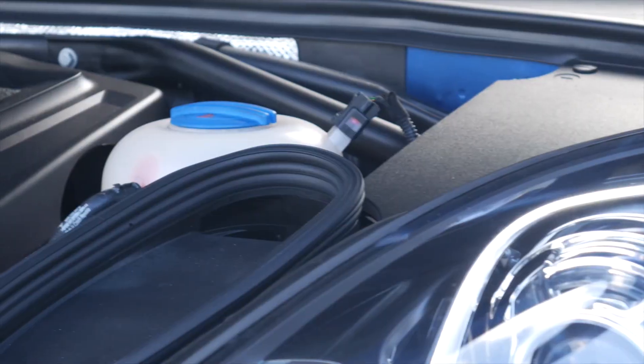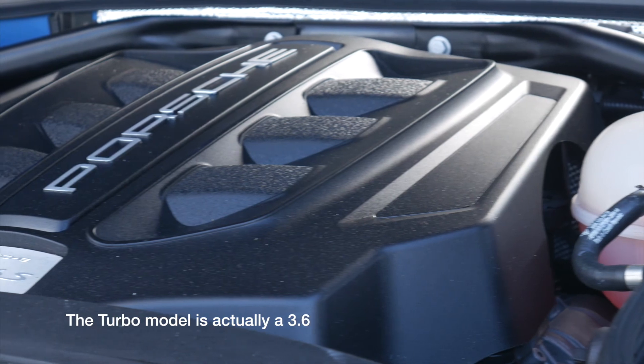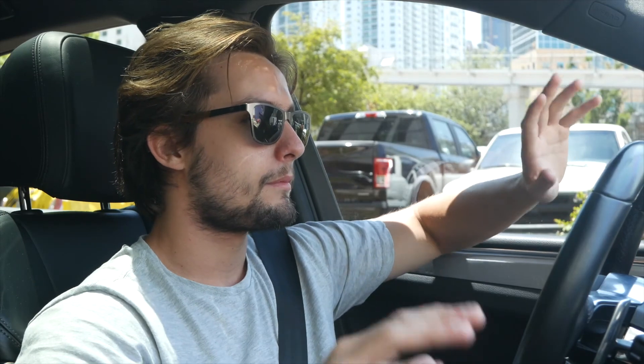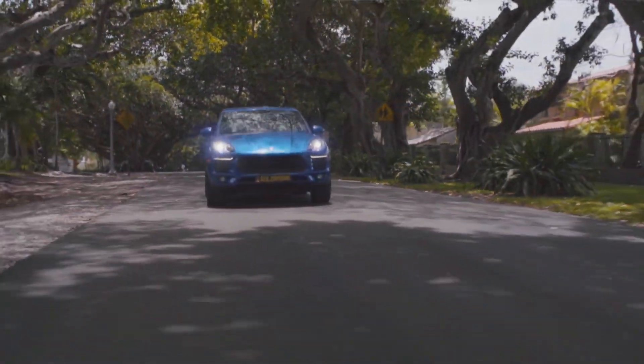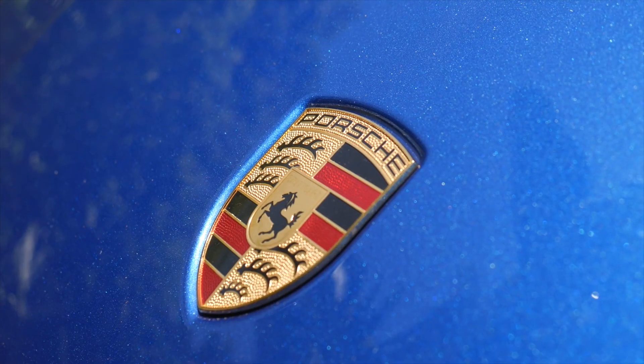The S features the 3-liter twin-turbo V6 — actually they all feature the 3-liter twin-turbo V6, from the normal Macan to the top-of-the-line turbo model. The S has 340 horsepower, 339 foot-pounds of torque, does 0-60 in 5.2 seconds, and weighs just over 4,500 pounds. These are facts that make little difference because the person buying this, although they chose the Porsche — the sportiest badge of the bunch — probably won't care so much for those figures.